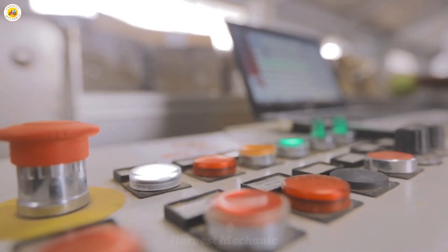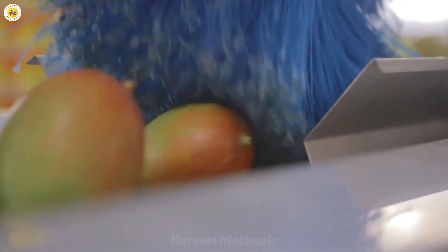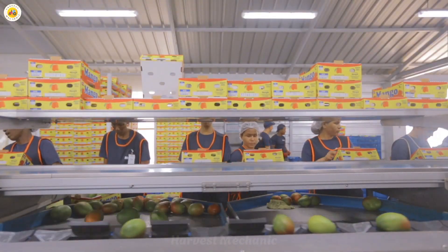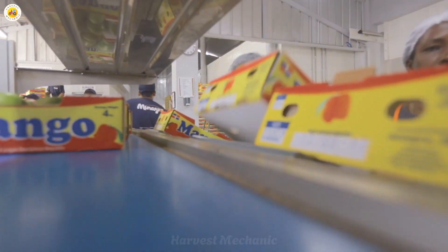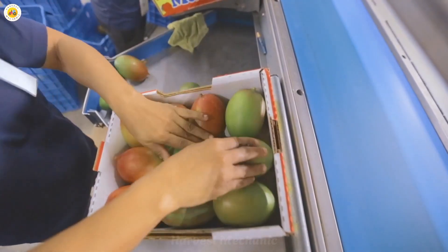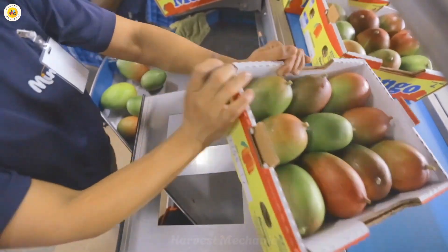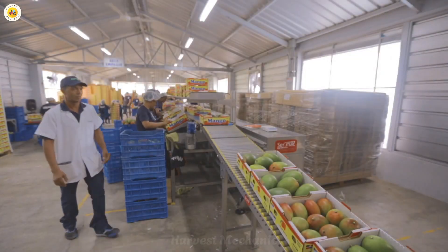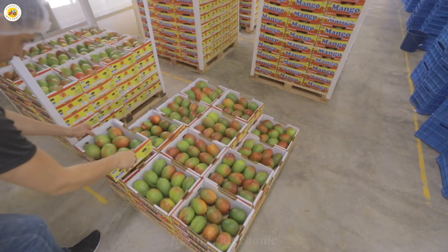And it doesn't stop there. Not every mango is used to make juice. The finest, plumpest, and sweetest mangoes are carefully selected to be preserved whole, retaining their full shape, vibrant color, and natural texture. These premium mangoes are lovingly packed so they can be enjoyed year-round. Each one holds the essence of freshness, ready to deliver the pure, sun-ripened taste of mango to anyone craving it — whether it's added to dishes, desserts, or enjoyed as a simple, flavorful snack on its own.